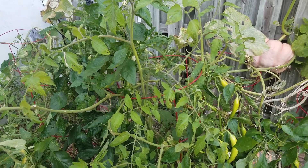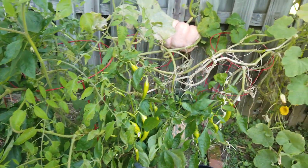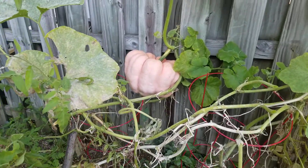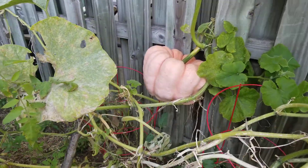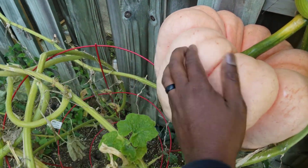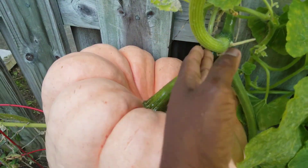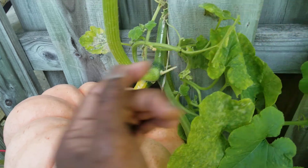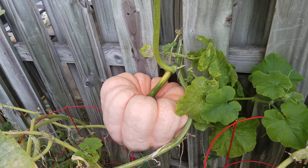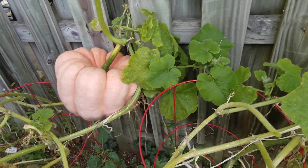I'm gonna come back and do another video on the other stuff she has over here. It's fascinating to see a pink pumpkin — I've never seen it before. You can touch it, look at it — yeah, it's real. The vine runs along the fence and behind there. I think there's some pumpkin next door also.